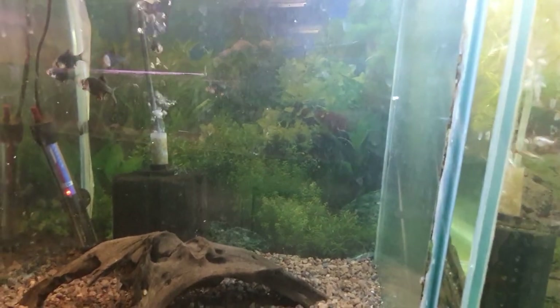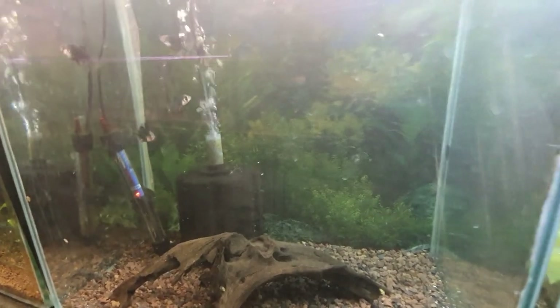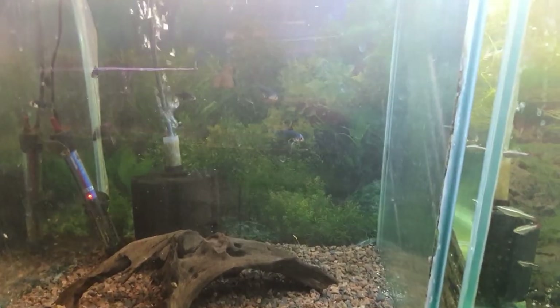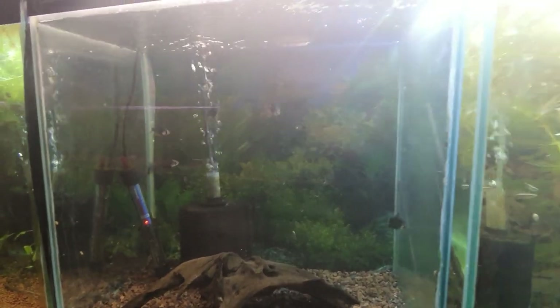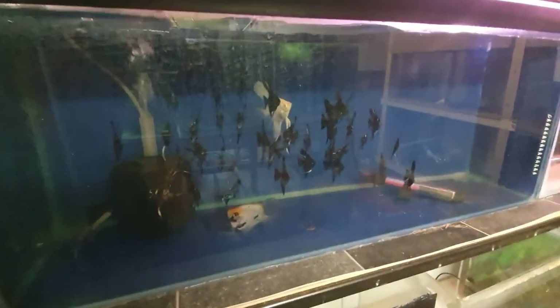Here we have the green barbs. I ordered 10 from Kesgrave but they only sent seven through. I'm just conditioning these up now and getting ready to breed them — another egg-laying species. We'll make a cool little breeding video on these guys once they've conditioned up a bit more.